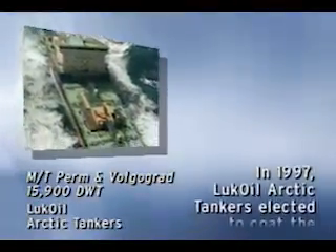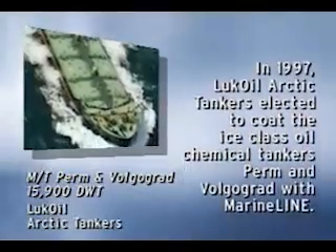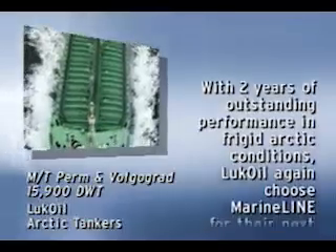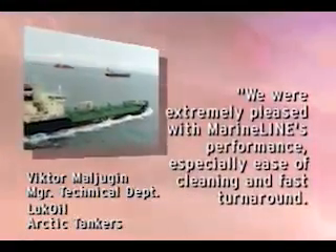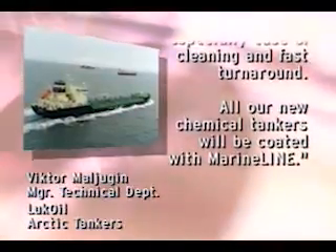In 1997, Lukoil Arctic tankers elected to coat the 15,900 deadweight ton ice class oil chemical tankers Perm and Volgograd with MarineLine. With two years of outstanding performance in frigid Arctic conditions, Lukoil again chose MarineLine for their next three chemical tankers. In 1999, the 15,800 deadweight ton tankers St. Petersburg, Maikop and Murmansk were coated in Bismarck, Germany. The manager of the technical department of Lukoil, Victor Moljuggen, commented: 'We were extremely pleased with MarineLine's performance, especially ease of cleaning and fast turnaround. All our new chemical tankers will be coated with MarineLine.'